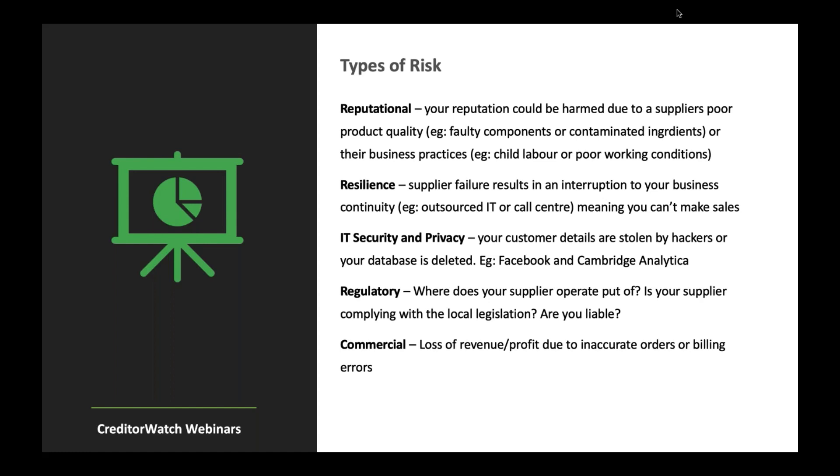The world is obviously getting a lot smaller. Companies and suppliers are getting a lot closer. It's easy to do business with companies in other countries around the world. There's more and more outsourcing going on, and with that comes savings a lot of the time — however, the risks certainly increase.